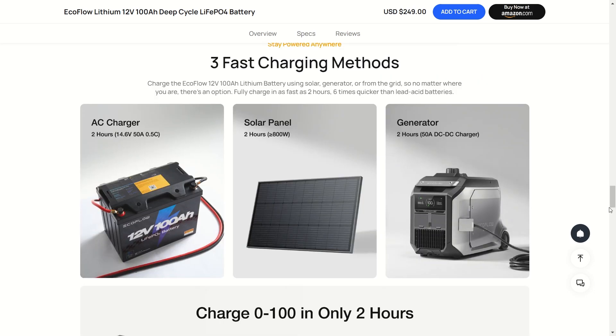Whether you're trying to charge this from your home solar panels or a generator, you can get this battery charged up in just two hours — which is really quick for the amount of power you're getting here at 1,280 watt hours.